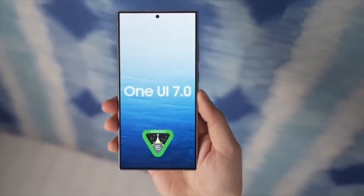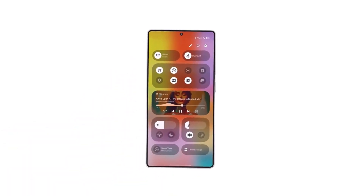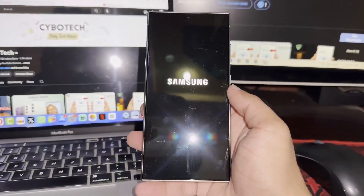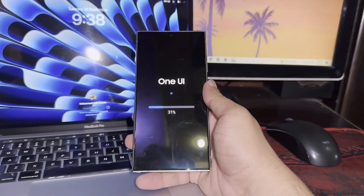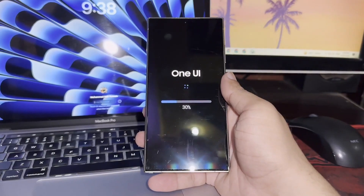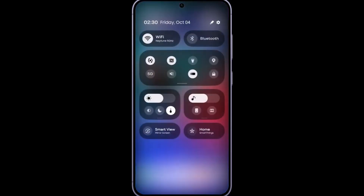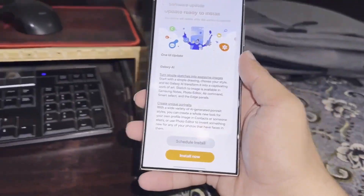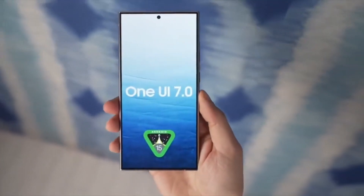The One UI 7.0 beta program is set to open up for both developers and regular users, just as we initially anticipated. However, there were some concerns from Samsung fans after the first official teaser was revealed at the Samsung Developer Conference, SDC 24, last week. At that time, the company only confirmed that the beta would be available for developers. But a moderator on the Samsung U.S. community forums has reassured us that the public will also gain access to the One UI 7.0 beta program.